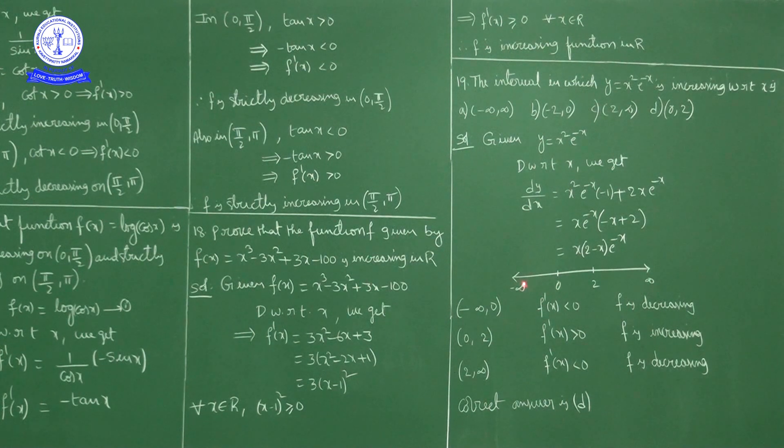In (−∞, 0), choosing x = −1: (−1)(2−(−1)) = (−1)(3) = negative, so f'(x) < 0 and f is decreasing. In (0, 2), choosing x = 1: (1)(2−1) = positive, so f'(x) > 0 and f is increasing. In (2, ∞), choosing x = 3: (3)(2−3) = (3)(−1) = negative, so f'(x) < 0 and f is decreasing.